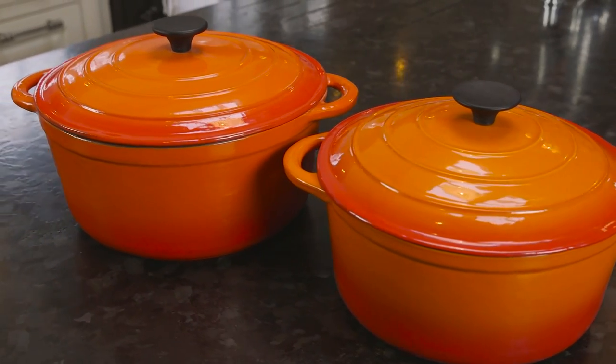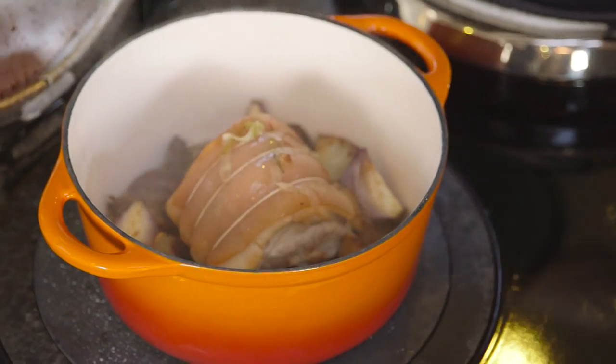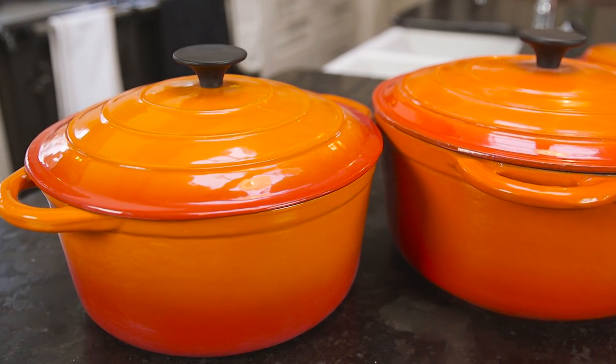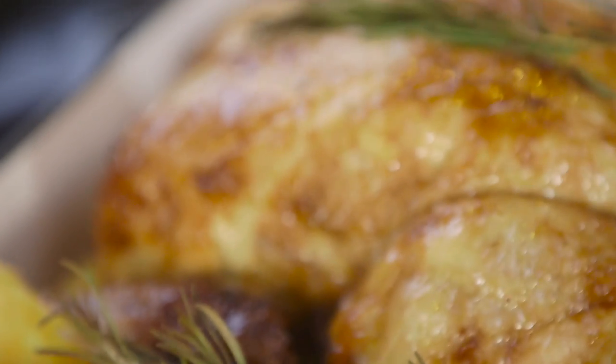A large round 29cm diameter 6-litre casserole pot perfect for stews, casseroles and pot roasts. A smaller 25cm 4-litre round casserole pot and a 25cm diameter roasting dish with easy-grip handles, ideal for creating roasts and pies.